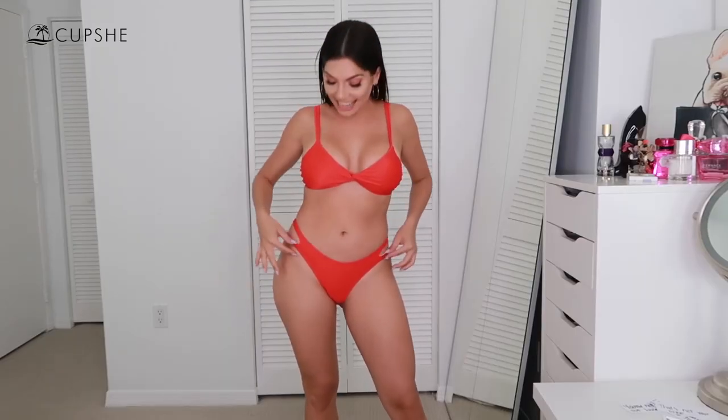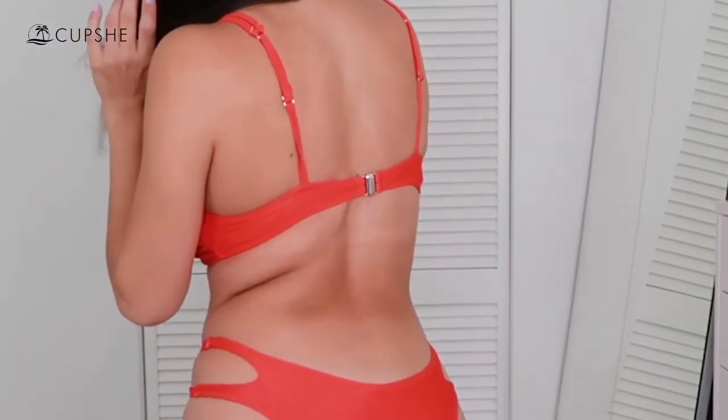This is the last one, and let me tell you — this is my favorite. I love anything that has double strings here because it gives you a very good shape. Usually what I do is try to bring them separated and high, and this gives you a really good shape. I love it so much. The back is very simple but definitely very cute.